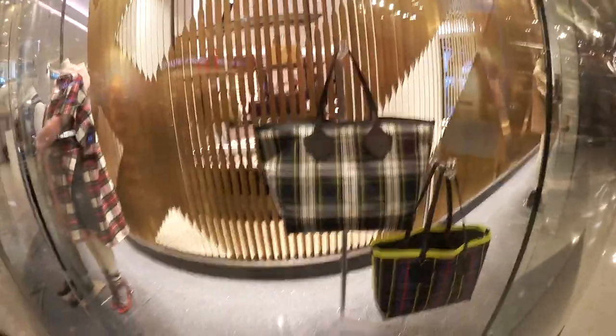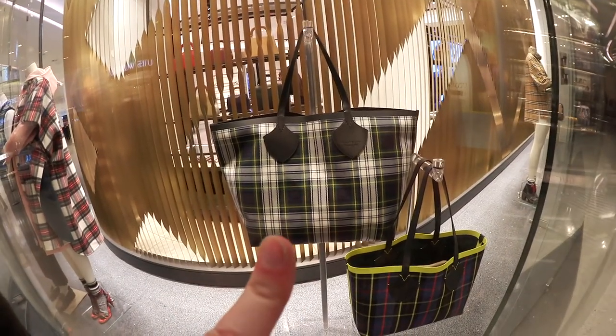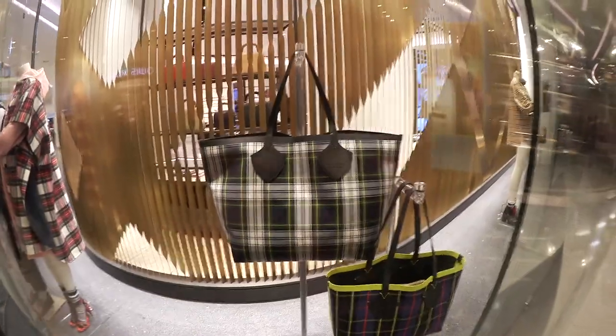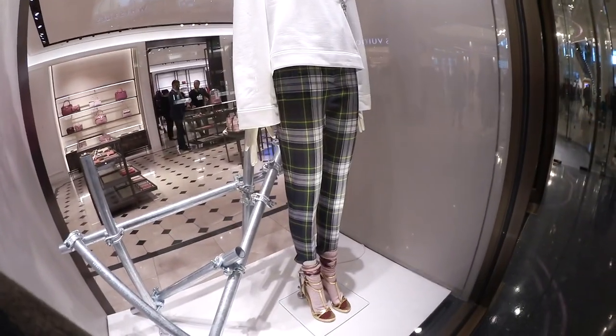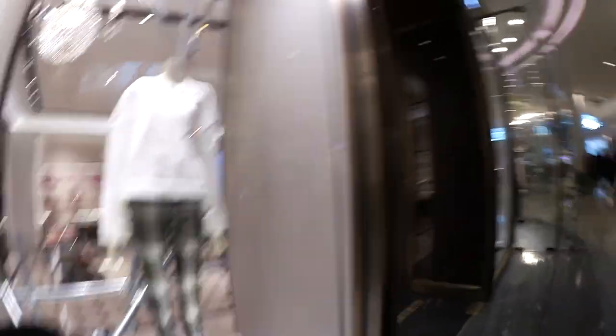Just outside Burberry while Alex goes to the loo. This bag here - the green tartan one - that used to be my school uniform, so I really like it. They do some trousers - I'll show you. I really like these trousers, I love them, because they really remind me of my school uniform. Love it!